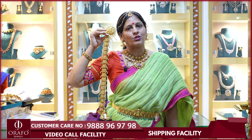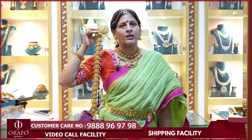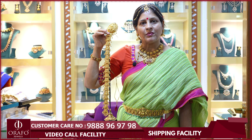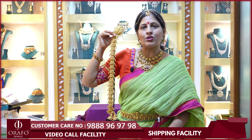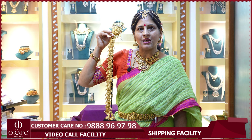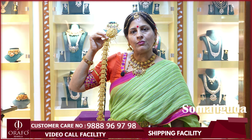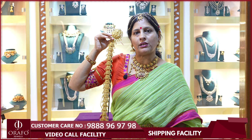Please do visit our stores at Sumaji Guda, Suchitra, Aesro Nagar, and Kukat Palli. Thank you for watching. Please do subscribe to our channel so that you will continuously get notifications whenever we upload every video. You can always call us on the scrolling number. We'll see you next time.